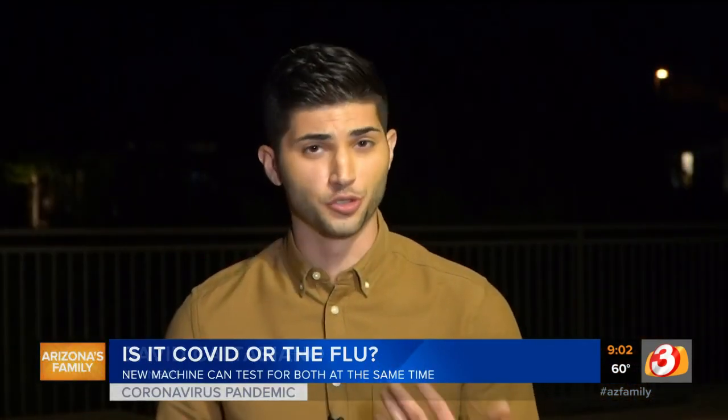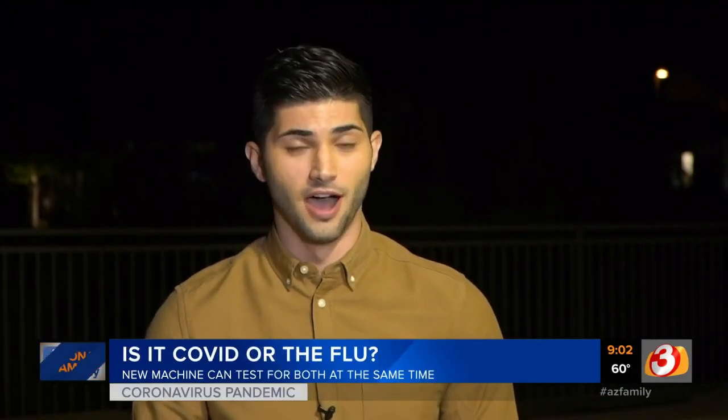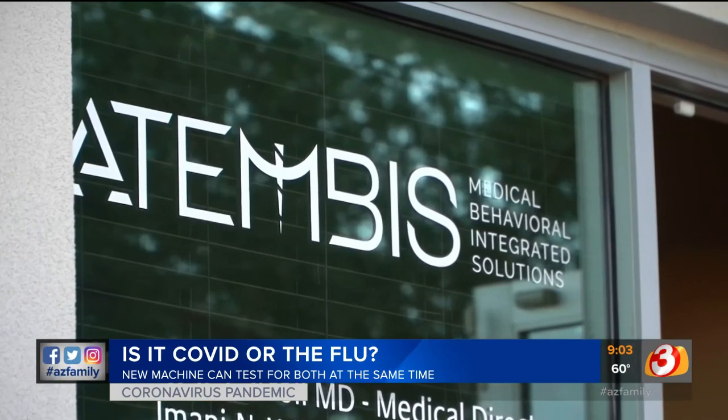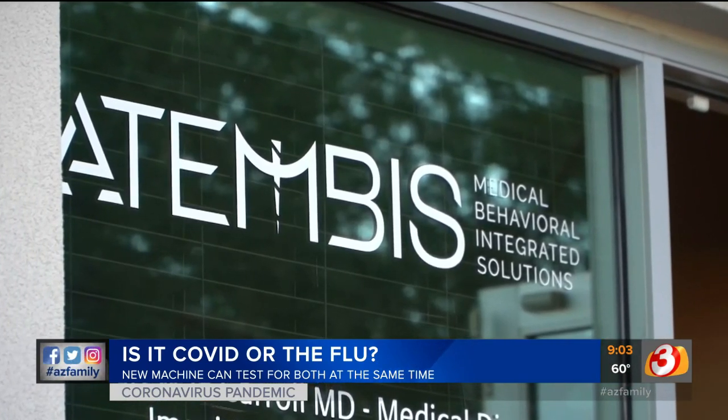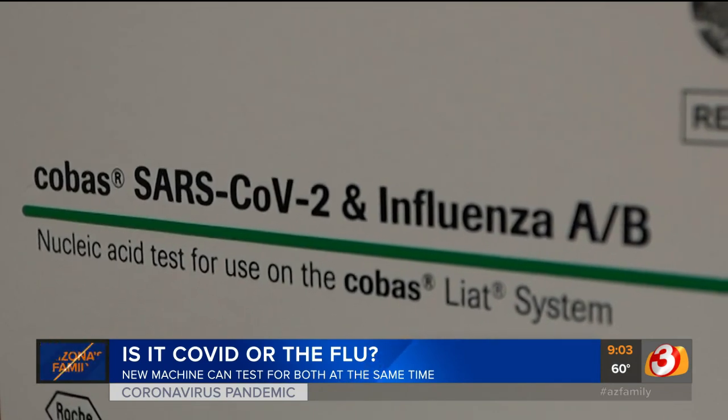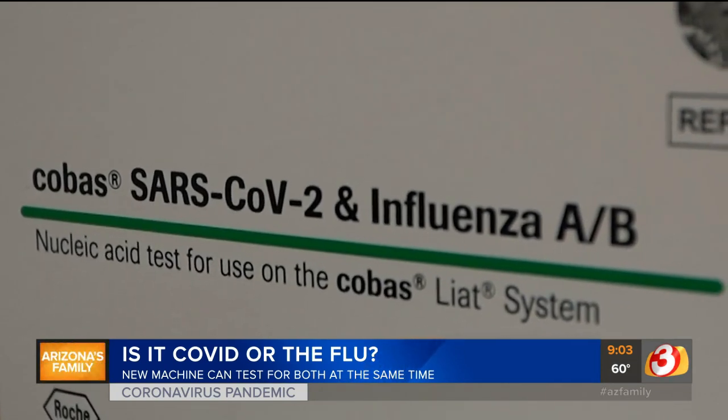Dr. Carroll told me it's a crucial tool to have. In just 15 minutes, you'll know if you have the flu or COVID-19. On top of that, the test has a 98% accuracy rate for both positive and negative tests. At Atumbus Medical Behavioral Integrated Solutions, it's a really great tool — a new test from Roche Diagnostics that can tell you if you have influenza or COVID-19.